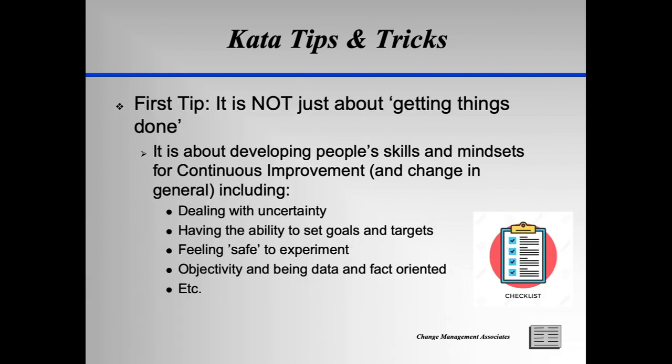As commonsensical as all this may sound, it is not easy to properly practice, and there are common pitfalls that should be avoided. The first tip is to understand that it is not about simply getting things done and making process improvements. Too many organizations still do not get this point. Presentations at conferences on their Kata practice focus on results and little on the development of their people. I often ask people practicing Kata about what they have observed in terms of people's willingness to set goals or targets, their abilities to deal with uncertainty, or the development of objectivity. These questions are often met with looks of confusion — they talk about the number of people trained, storyboards completed, and results achieved.